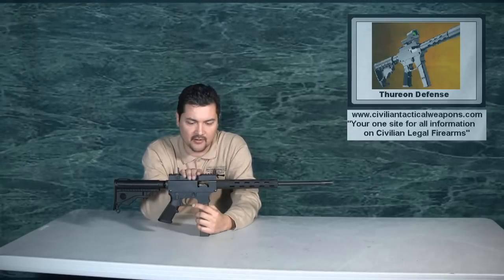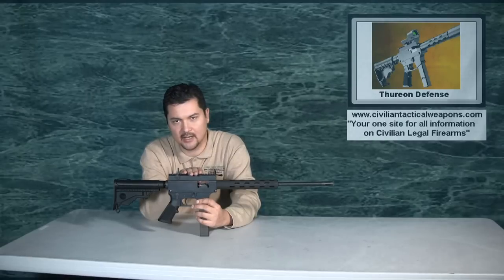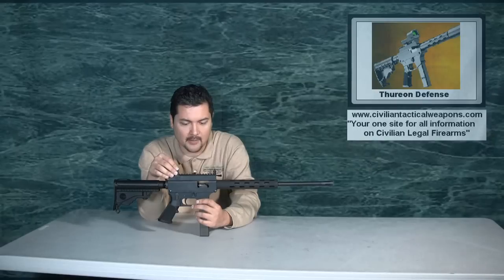This is a standard Picatinny rail system. I did initially play around with throwing an Eotech 516 on top of it — it fit perfectly. There's no problem putting whatever optics you want on it.